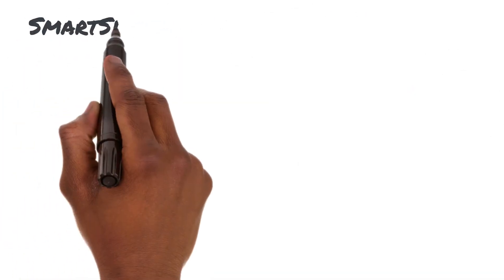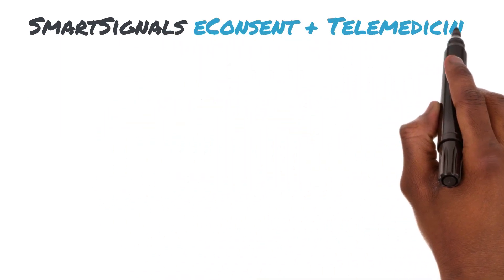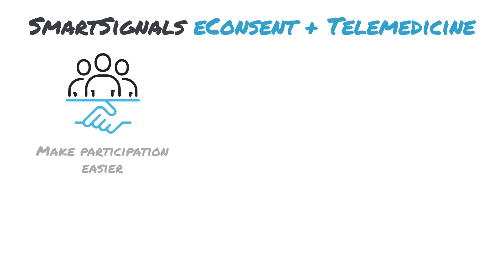Since global vaccine studies must involve a diversified patient pool, certain influenza study activities must be conducted remotely across a spectrum of delivery methods. Enter our eConsent and telemedicine solutions.